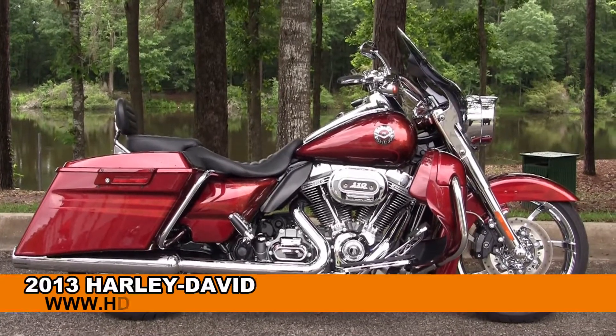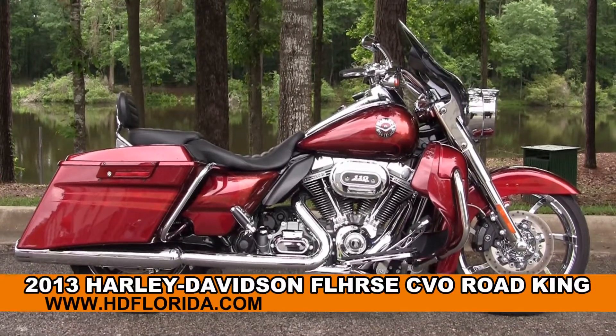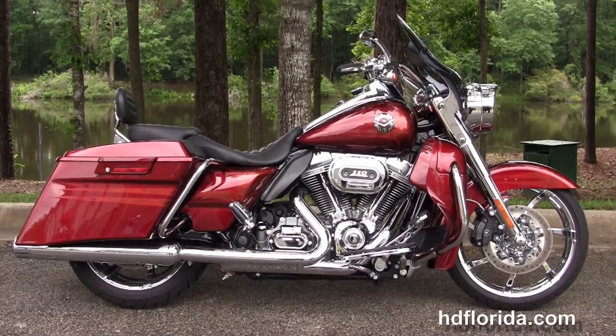Welcome everyone to the world famous Harley-Davidson of Florida. Today I've got a few sublime used 2013 CVO Road King.